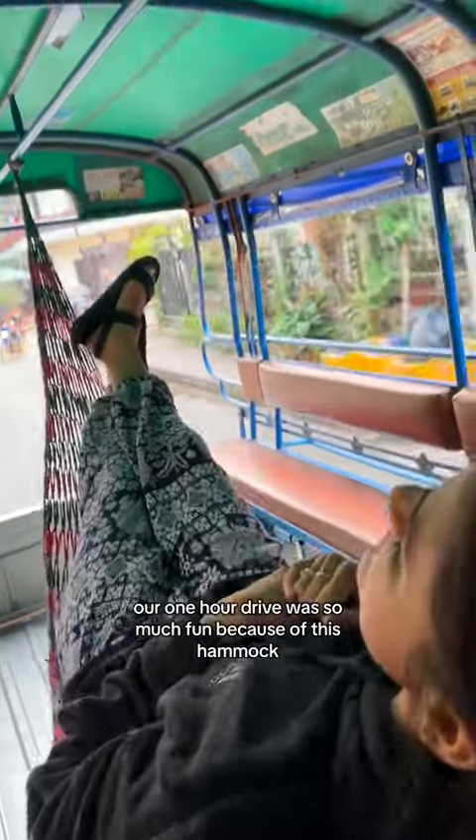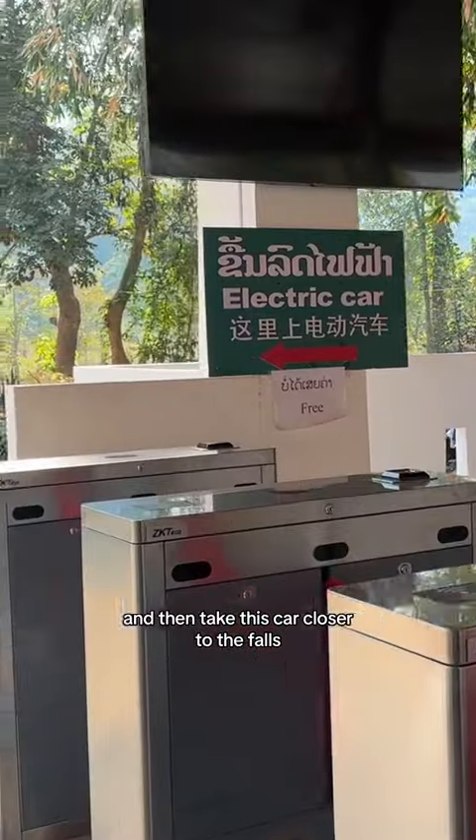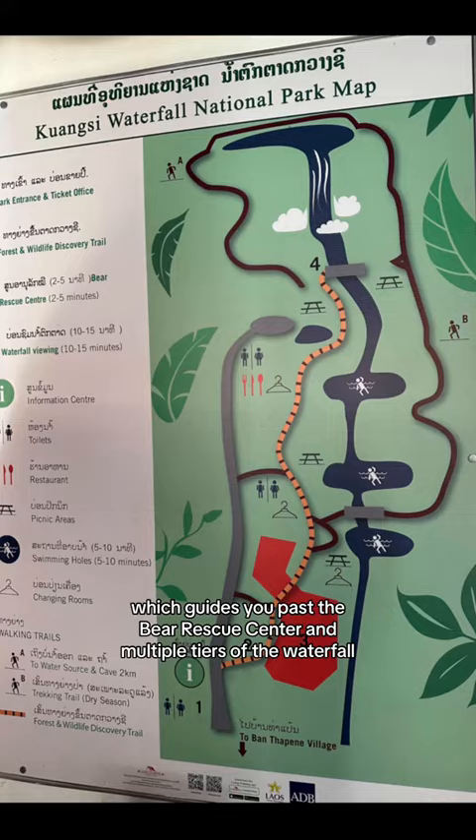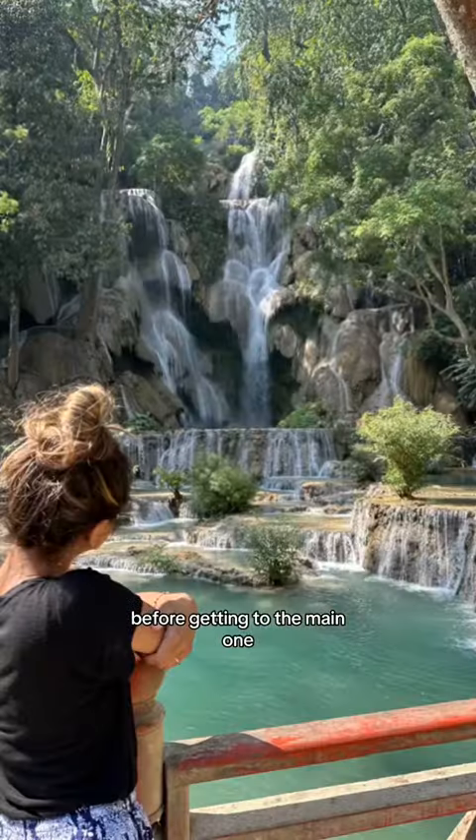Our one-hour drive was so much fun because of this hammock. You have to pay an entrance fee into the park and then take a car closer to the falls. There's one main route which guides you past the Bear Rescue Center and multiple tiers of the waterfall before getting to the main one.